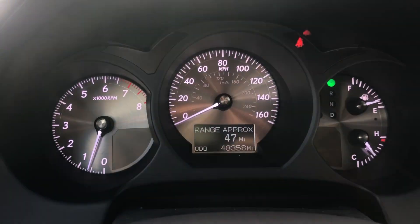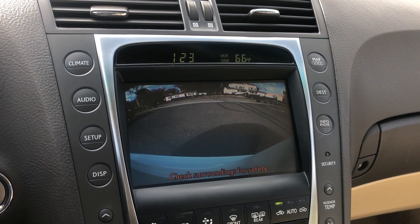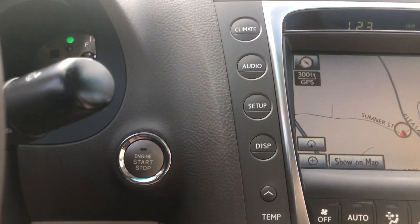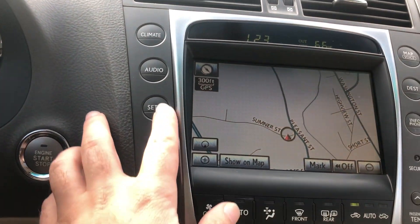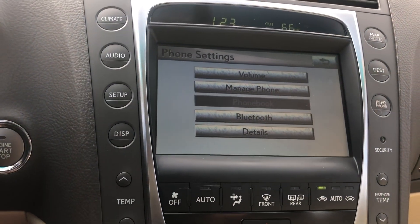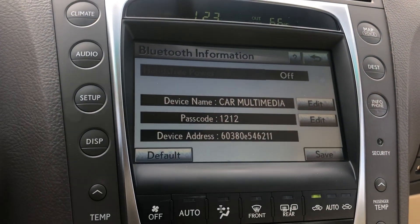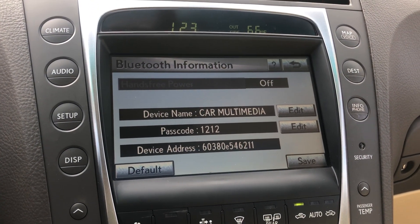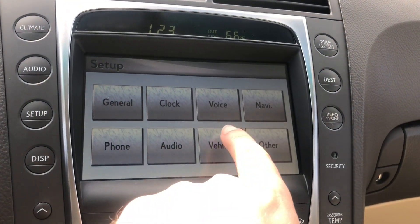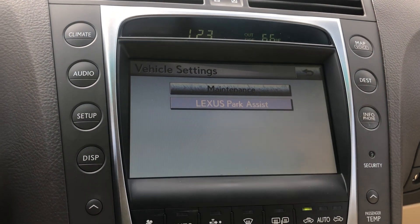Nice car, 48,000 miles. Navigation, backup camera. Got the push button start — there it is. You can even hit up Bluetooth. You got your Lexus park assist.